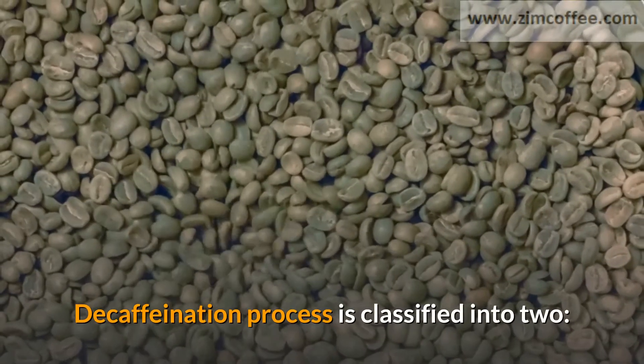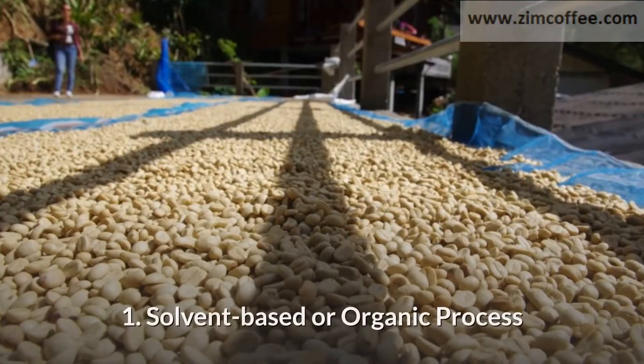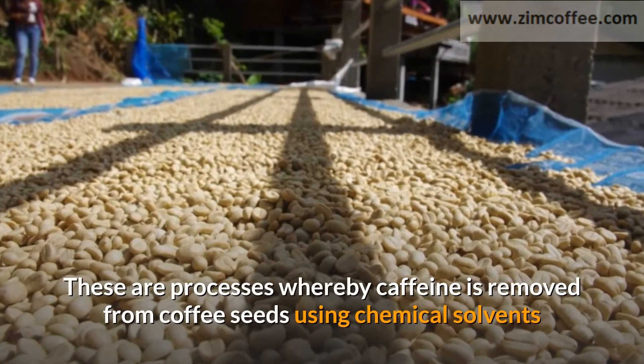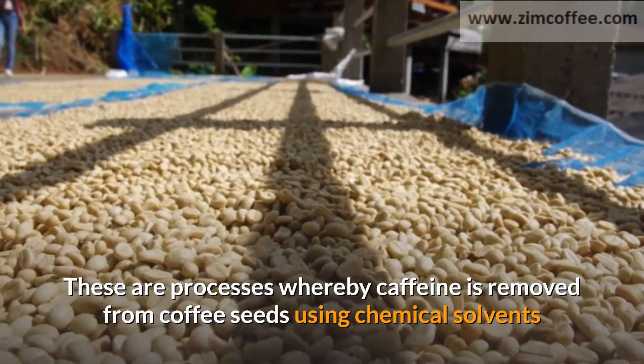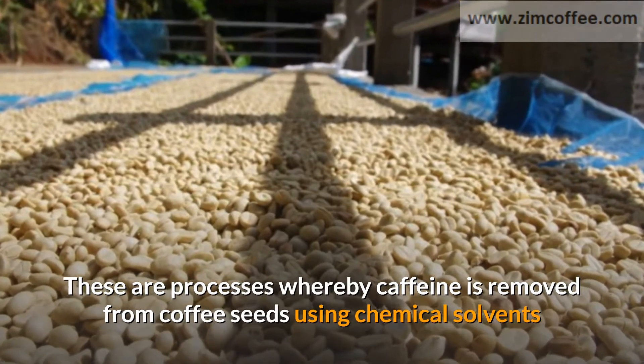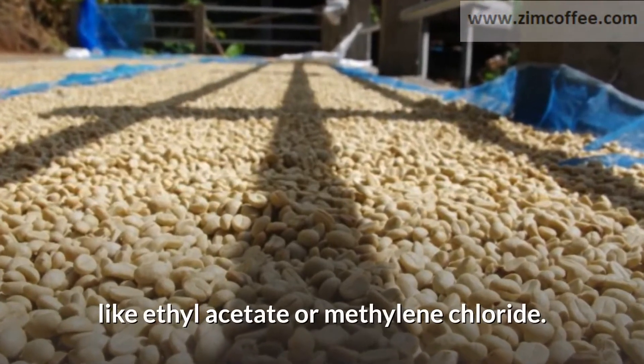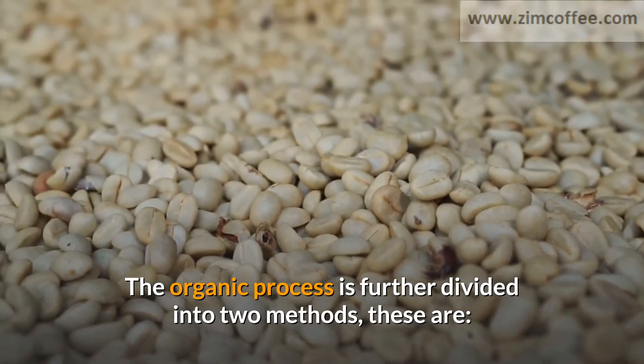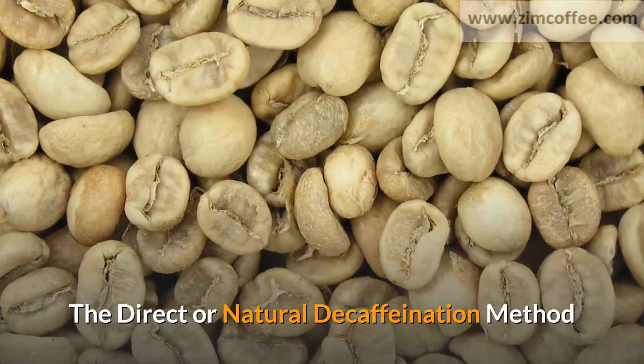Decaffeination processes are classified into two categories. The first is solvent-based or organic processes, whereby caffeine is removed from coffee seeds using chemical solvents like ethyl acetate or methylene chloride. The organic process is further divided into two methods: the direct and indirect methods.